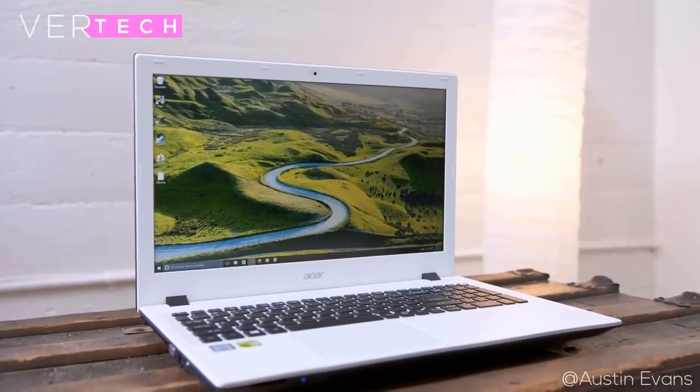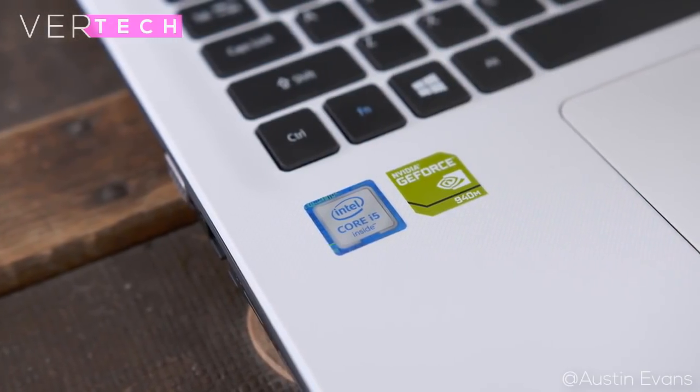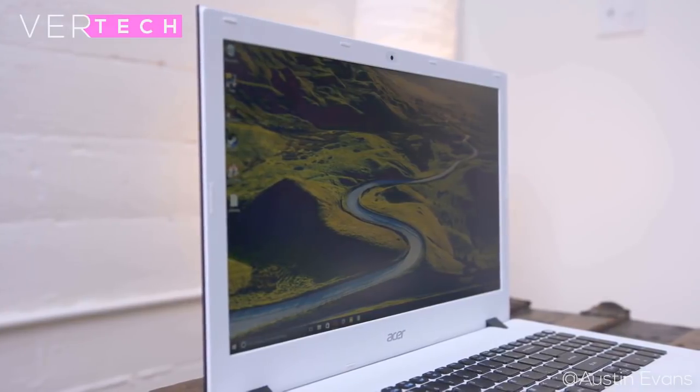These are some of the best specs you'll find at this price. With this laptop you'll be able to do editing as well as some gaming. The display is good with great sharpness, good colors and contrast, and decent viewing angles. Overall, you won't be disappointed if you buy this laptop.